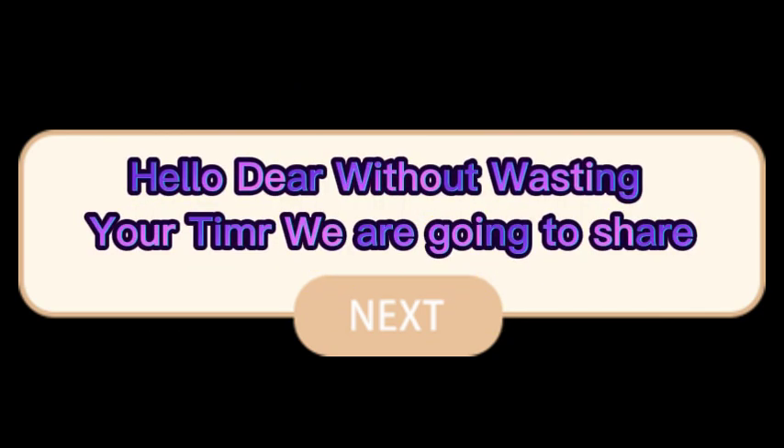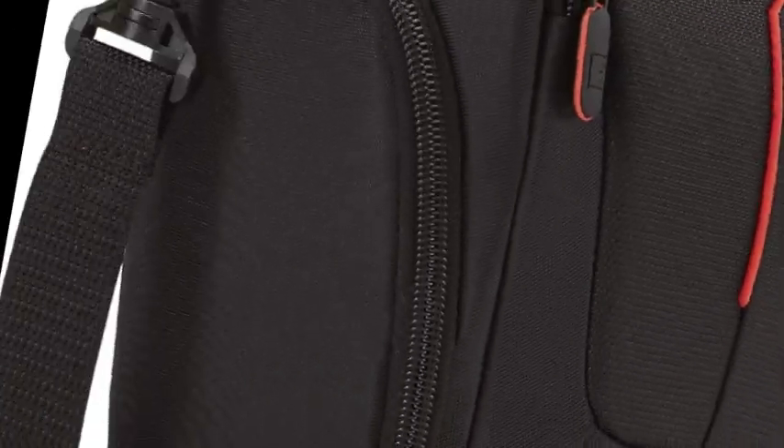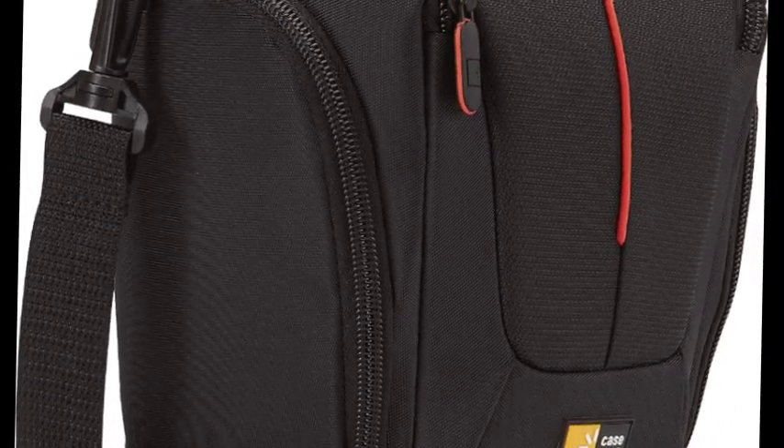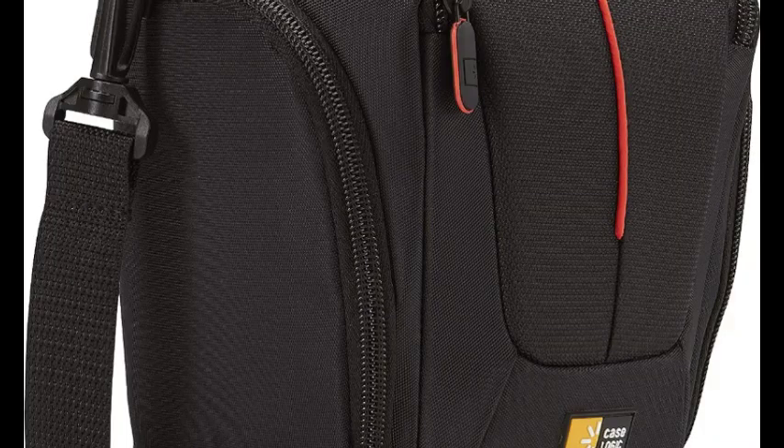Hello dear, without wasting your time we are going to share the top 5 best camera holsters of 2023. The number one on the list is the Case Logic Camera Holster, designed to fit a DSLR camera with a standard zoom lens attached. The internal zippered pocket stores memory cards, filters, or lenses.